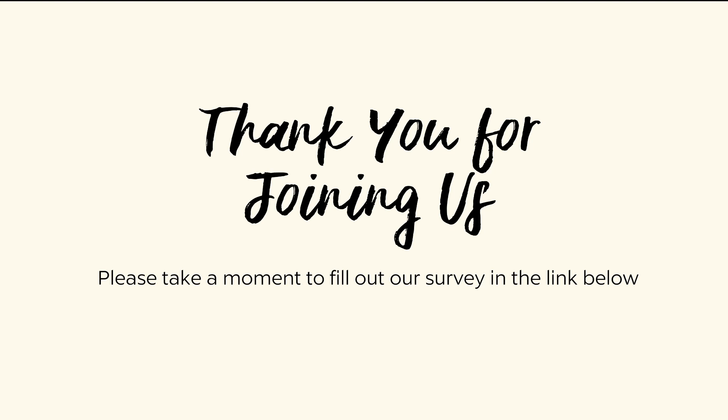Thank you for taking part in the Art Gallery at Evergreen's Family Days from Home. We hope you enjoyed this tour and art activity, and we'd love your feedback. Please take a minute to fill out the survey in the link below. Your input will help us continue to provide meaningful art experiences in creative new ways.